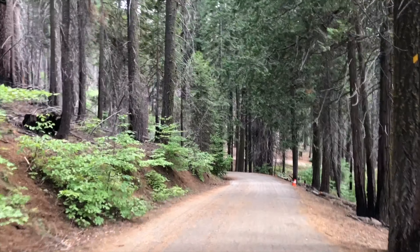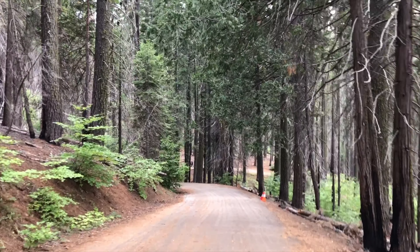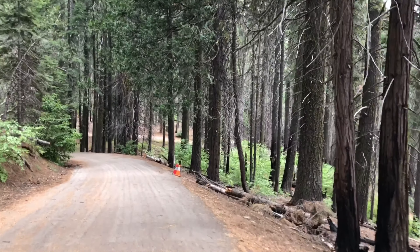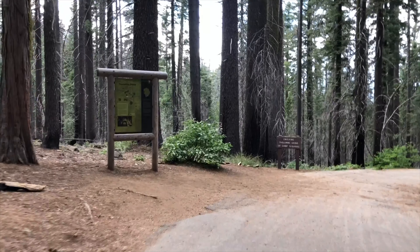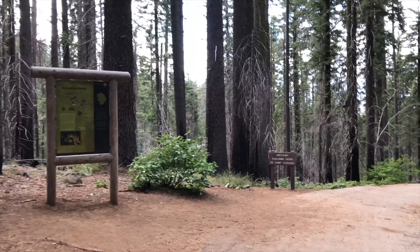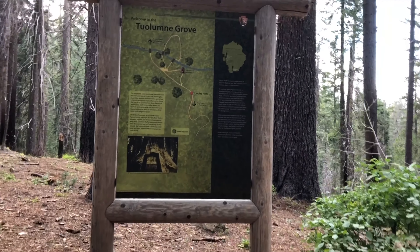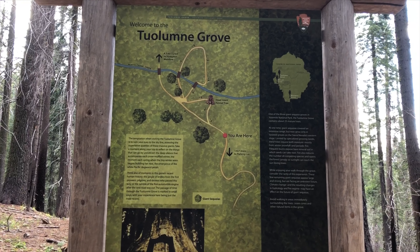It's kind of special because it was just so overrun down at the Yosemite Village. All right, we're arriving at the Tuolumne Grove. Here's the information. I think I'm just going to go part way in because of the time.